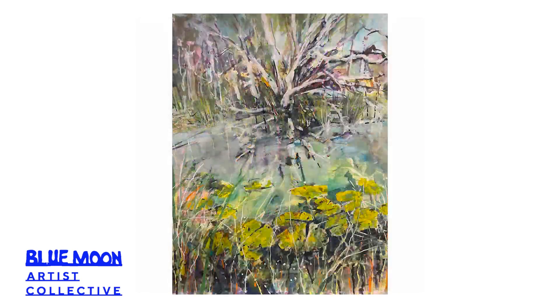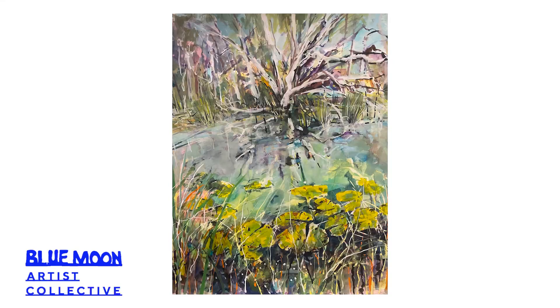I'm particularly interested in the close-up, being part of the bush, the layering of plant forms, and the reflection of light in a fairly abstract kind of way.